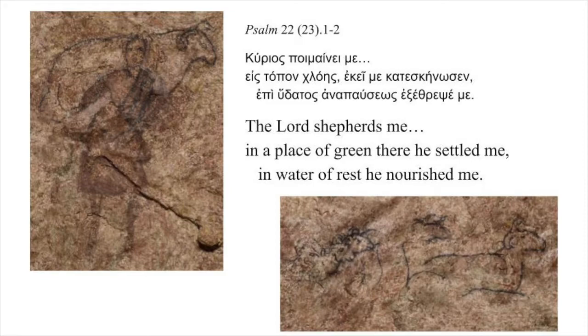The good shepherd waters his sheep. In Psalm 23 (22 in the Septuagint): 'The Lord shepherds me. In a place of green, there he settled me. In water of rest, he nourished me.' The baptized become sheep of the flock, incorporated in the new community.